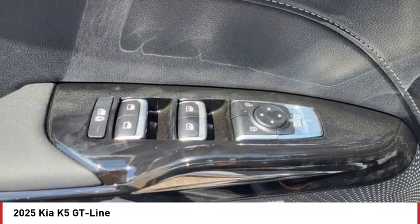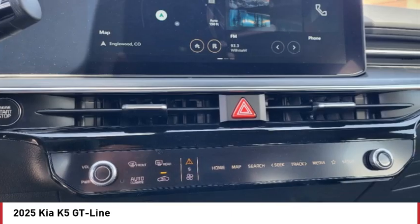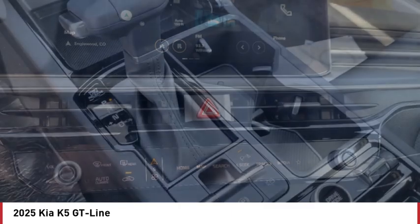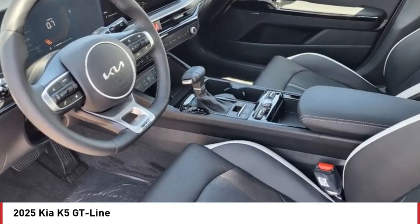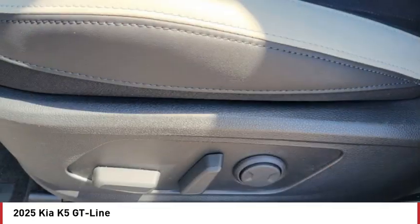Blind spot monitor, all wheel drive, heated mirrors, aluminum wheels, remote engine start, brake assist, stability control, tire pressure monitor, daytime running lights, driver illuminated vanity mirror.